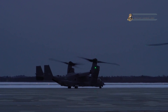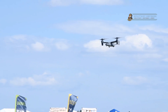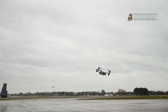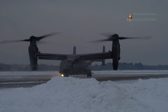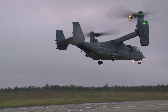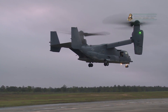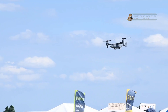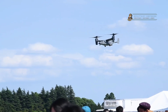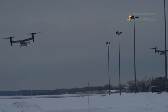Some of the CV-22 Osprey's key operational features include rapid deployment — its ability to transform from vertical takeoff to high-speed horizontal flight allows it to deploy quickly to remote locations, providing rapid response in critical situations. The aircraft has an extended operational range, enabling it to conduct long-range missions without the need for refueling stops. The Osprey can adapt to a wide range of mission profiles, from reconnaissance and intelligence gathering to combat search and rescue. It is also a critical asset in special operations, including the insertion and extraction of special forces personnel from challenging terrains and hostile environments, as well as humanitarian missions such as disaster relief and medical evacuations.